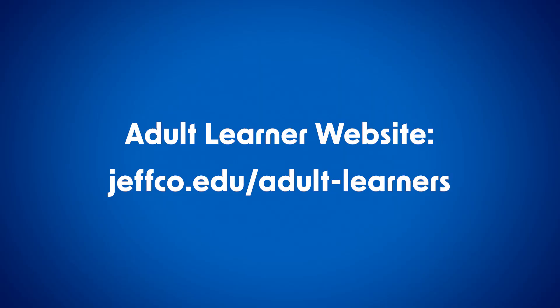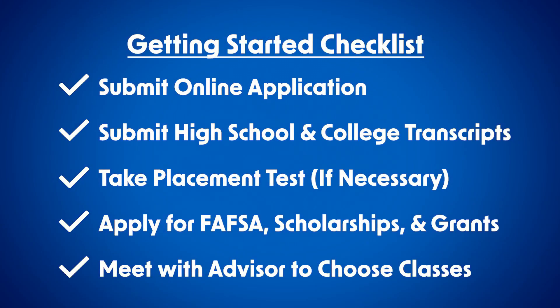I know this can seem overwhelming, but just take it one step at a time. Never be afraid to ask for help. All of us here at Jefferson College want you to succeed. Still have questions? You can visit our adult learner website to check out other videos and find more information.